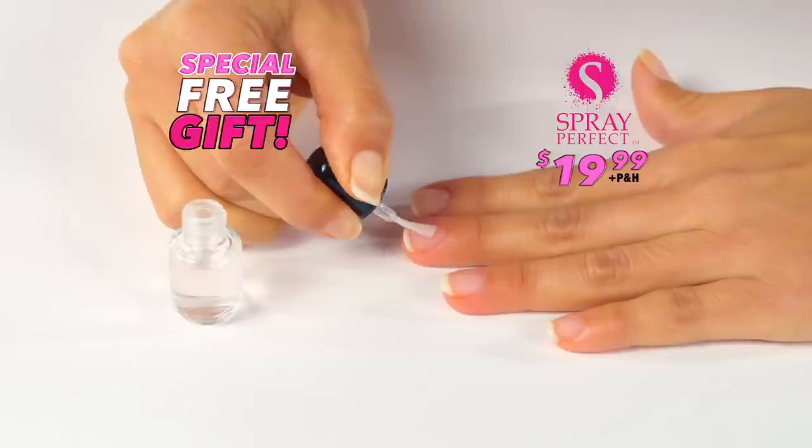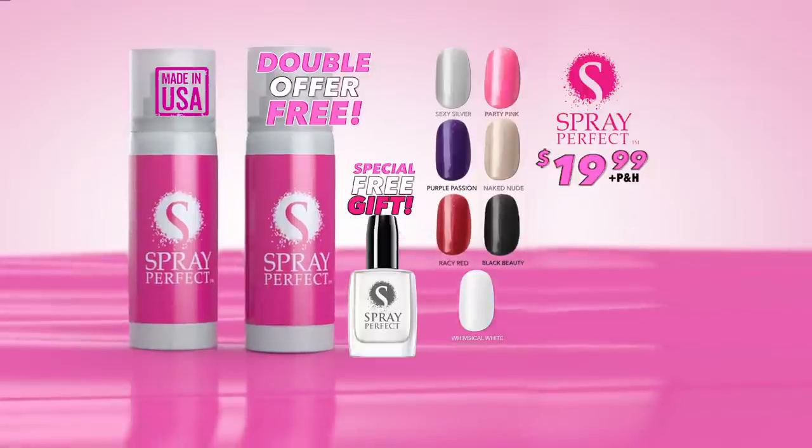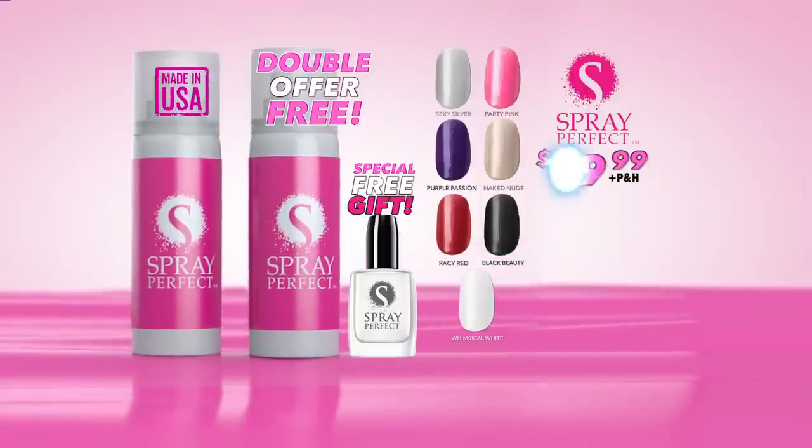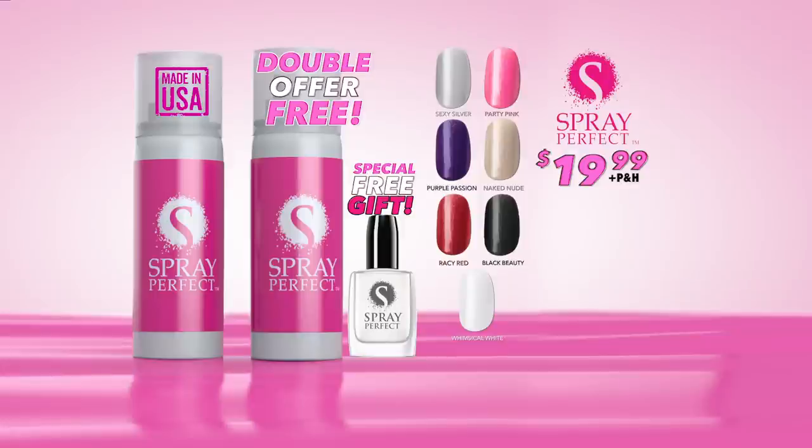Plus, as a special gift, we'll send you our quick-drying base and top coat at no extra cost. You get it all for one low price. Call or go online to buysprayperfect.com now. This offer is not available in any salon or store, so call or go online now to get yours.